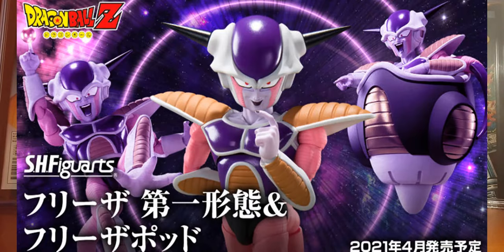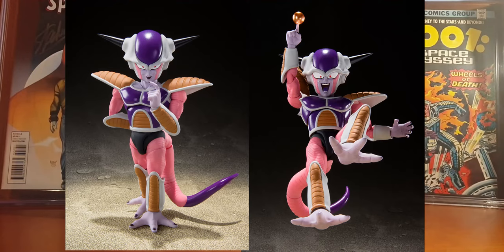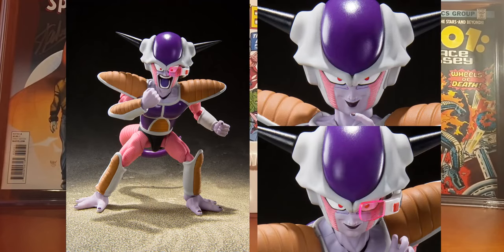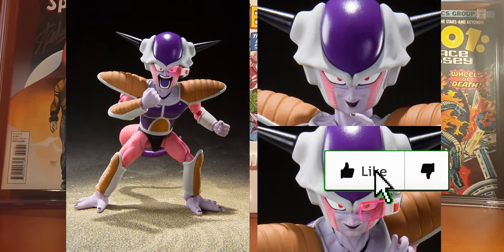The first figure I have to tell you about is the SH Figuarts Frieza, which has pre-orders already open. This figure looks so good it is almost criminal. It will stand a little under 4.5 inches tall and includes several accessories, as is typical of the SH Figuarts brand, including four swap-out faces, interchangeable heads and hands, a Supernova effects piece, and also a five-star Dragon Ball from Planet Namek.